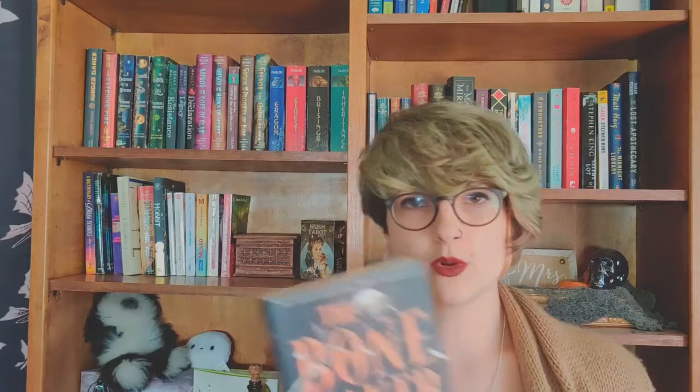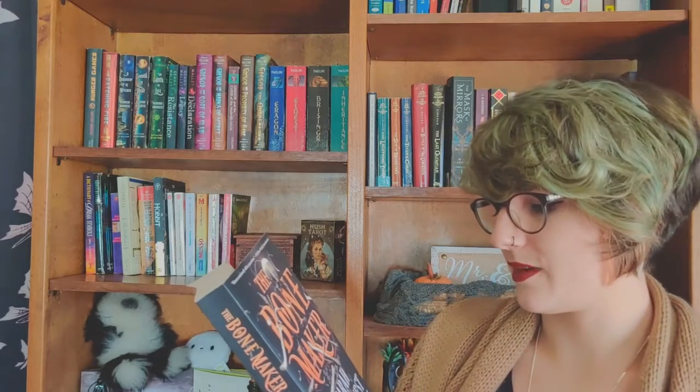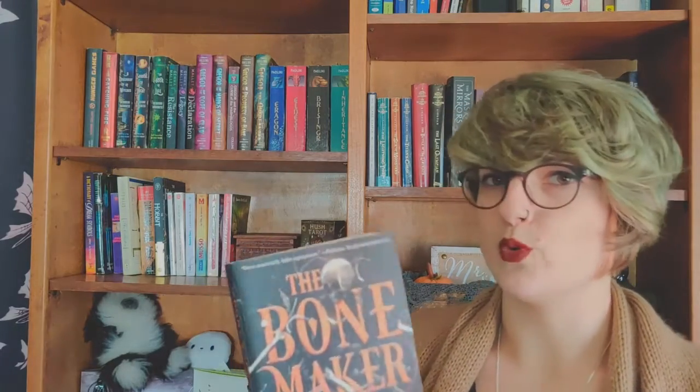Bone Maker — this was in the April Unplugged Book Box. I love the cover, so if you want to check out that video I'll put it up there. It's essentially a book about necromancy and things like that, so I'm really excited to get to this one. It's most definitely going to be on my May TBR. It's by Sarah Beth Durst — The Bone Maker.